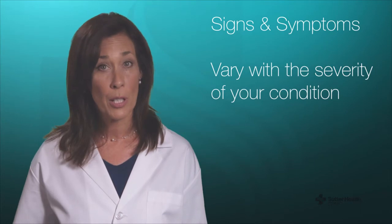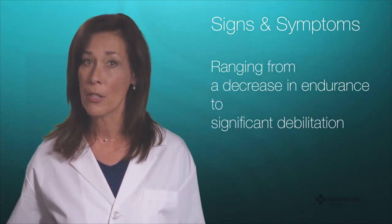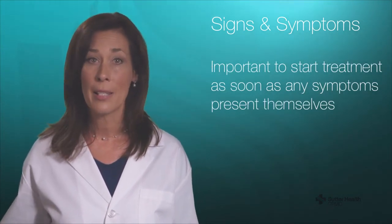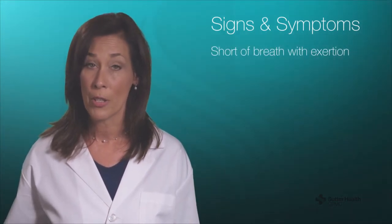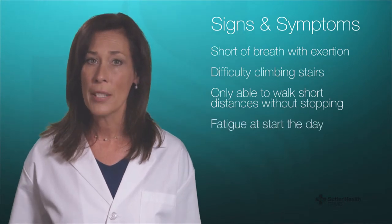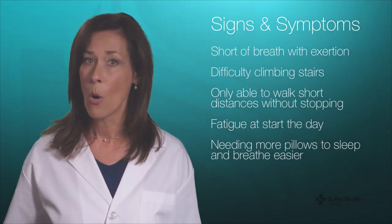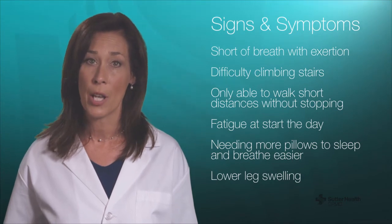The signs and symptoms of heart failure tend to vary with the severity of your condition. It may include changes ranging from a decrease in endurance to significant debilitation, but it is important to start treatment as soon as any symptoms present themselves. If you are finding yourself short of breath with exertion, or having difficulty climbing stairs, are only able to walk short distances without stopping, having fatigue when you start the day, needing more pillows to sleep and breathe easier, or if you are having lower leg swelling, then you are showing signs of CHF.